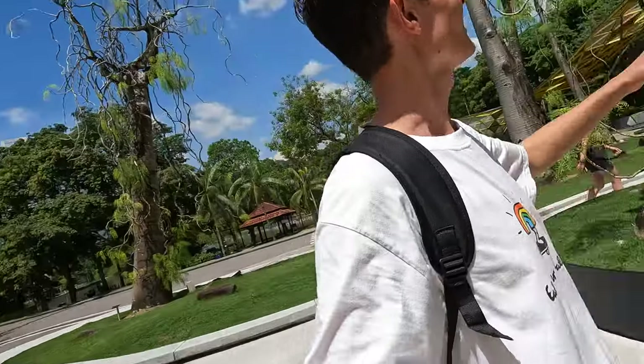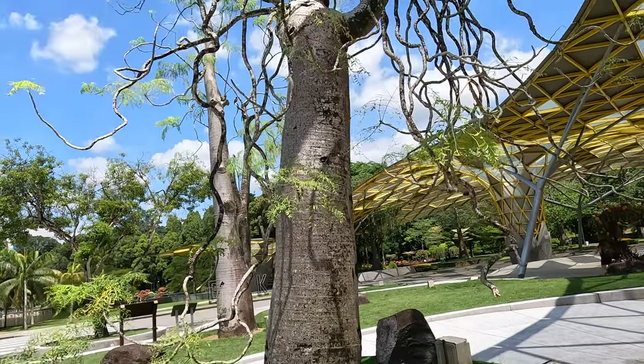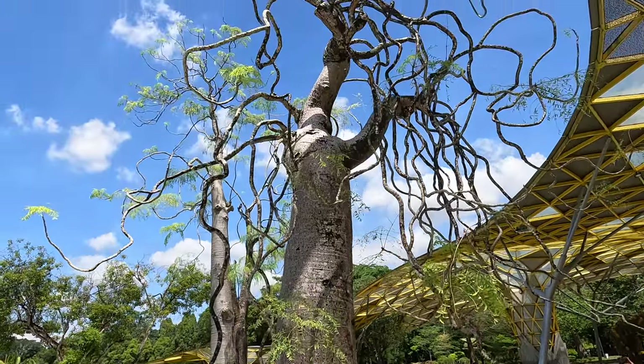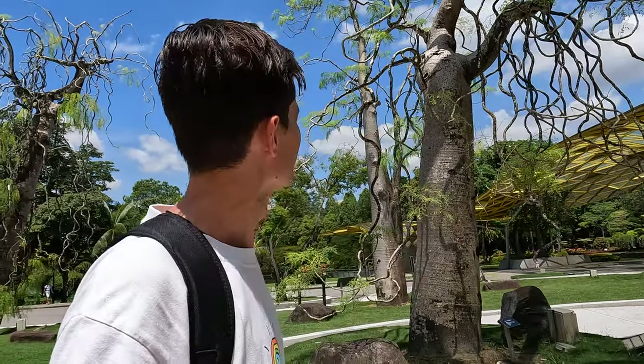Just walking through the park now — check out this tree. I've never seen something like it before. It's got hardly any leaves on it, it's just really bare and really weird. I don't know, it looks like a tree that might be native to Africa or something. If you've seen this before and know if it's native to Malaysia, let me know in the comments.